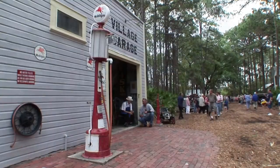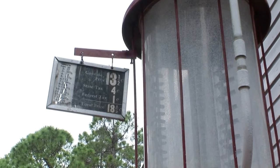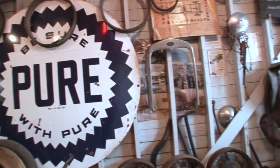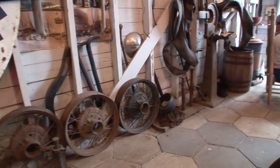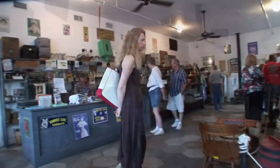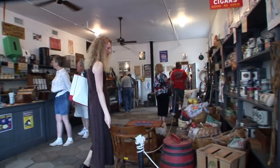The garage, when gasoline was only 13 cents a gallon, is a favorite place for visitors and looks much as it did in 1915 before being moved here from St. Petersburg. In the general store, visitors can see what it was like to shop, just as our grandparents did so many years ago.